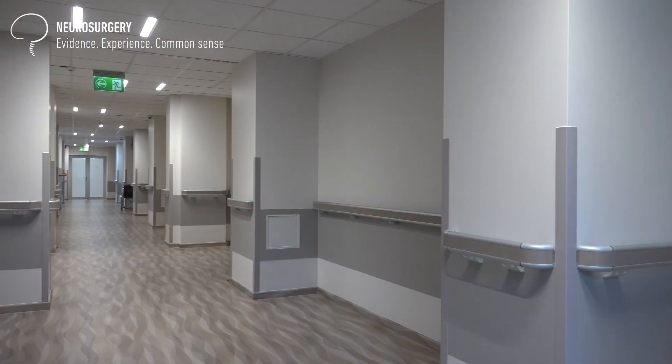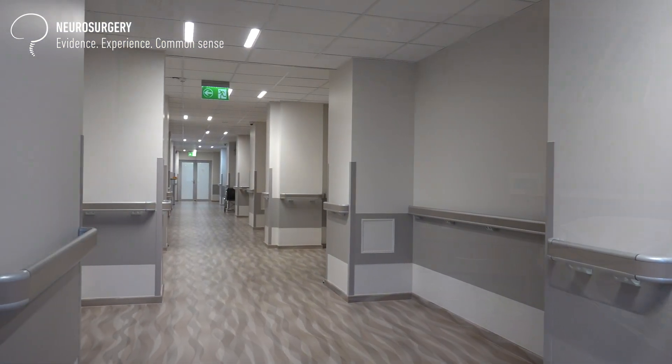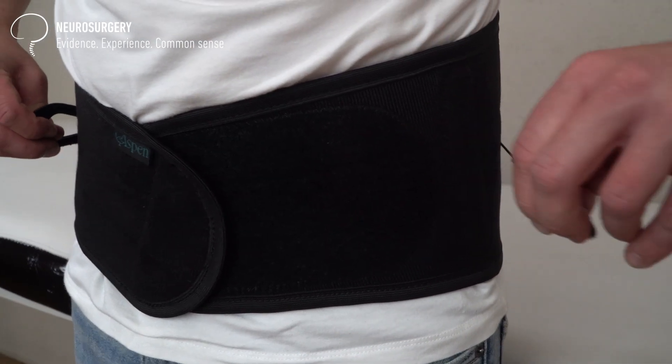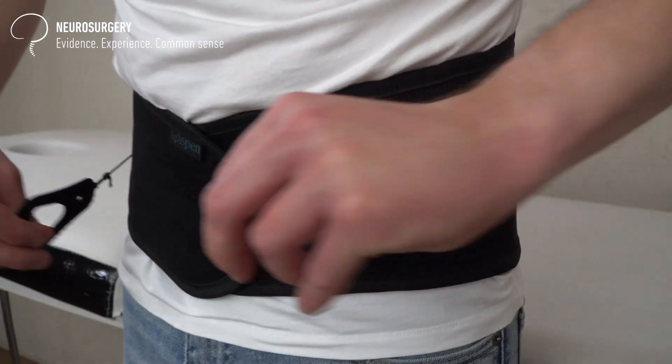In typical scenarios we keep patients one night after surgery, then mobilize them with a physiotherapist on the first post-op day, and if everything is fine we discharge them to recover at home. We recommend the patient to take it easy for two to three weeks, keep the wound dressing dry and clean, and most importantly avoid sitting or bending forwards for a significant period to prevent disc herniation recurrence. We typically recommend patients wear a lumbar brace for two to three months after surgery and start exercising as soon as they are comfortable.